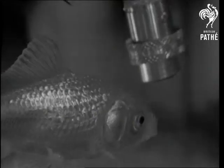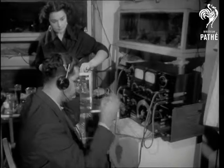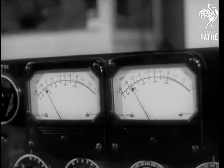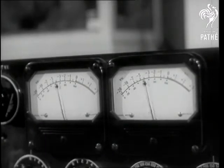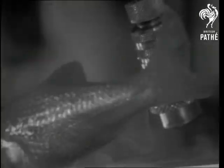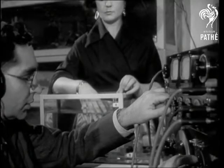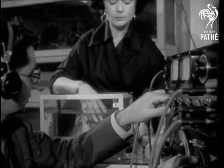Instrument's ready. He can now tune in. OK for sound. From the fish's rate of breathing, it needs oxygen badly.